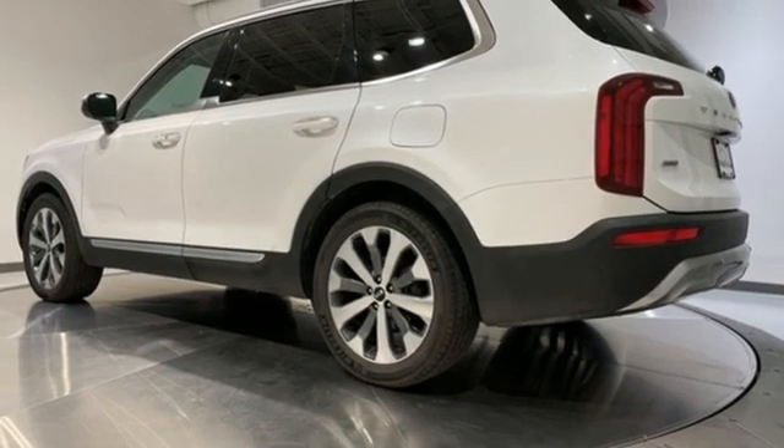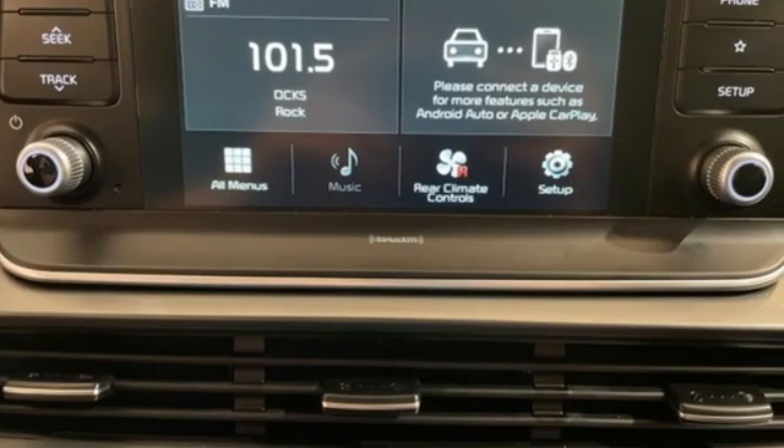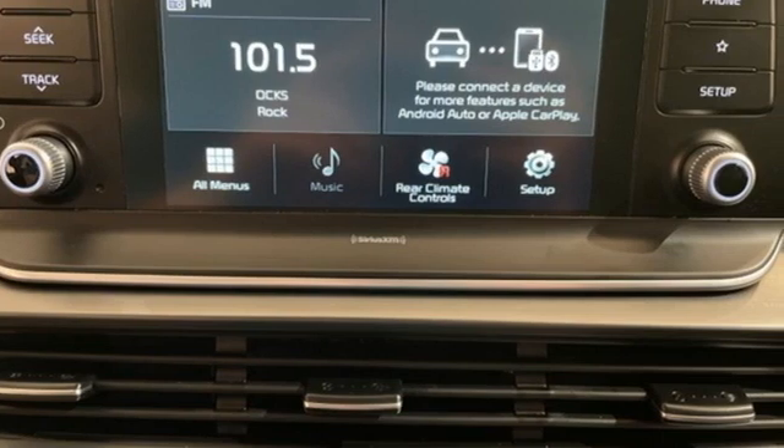Kia, dependable today and way, way down the road. There's even more to see in person. Take it for a test drive today.